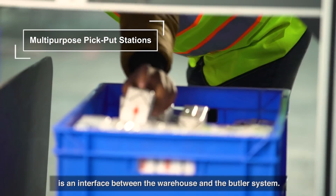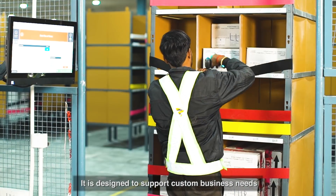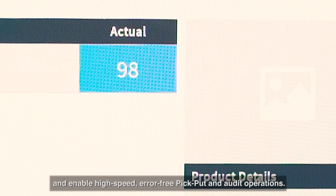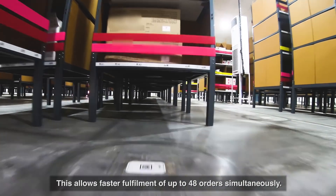The multi-purpose pick and put station is an interface between the warehouse and the Butler system. It is designed to support custom business needs and enable high-speed, error-free pick, put, and audit operations. This allows faster fulfillment of up to 48 orders simultaneously.